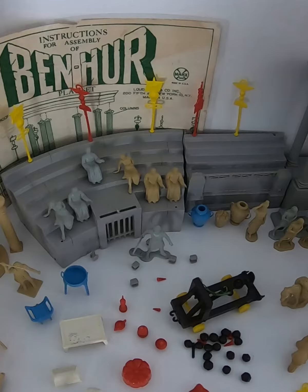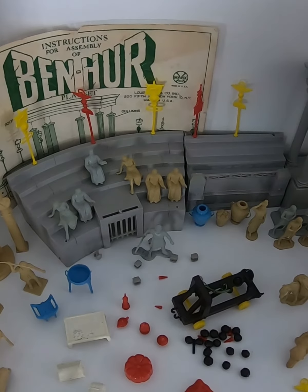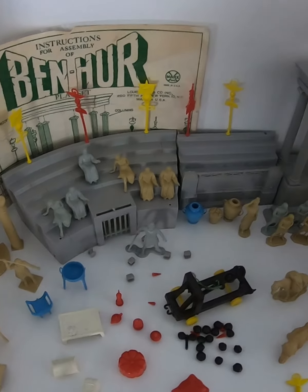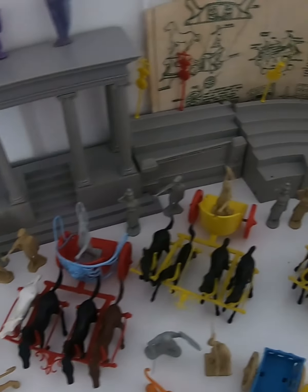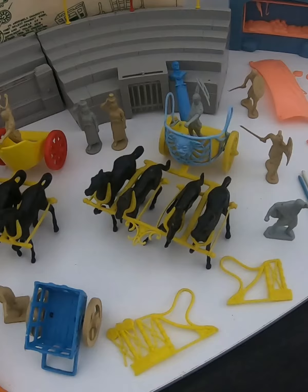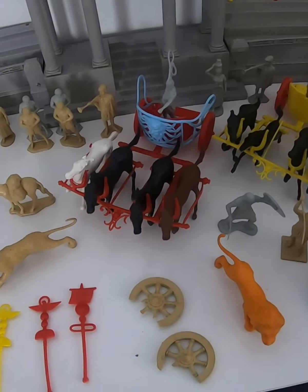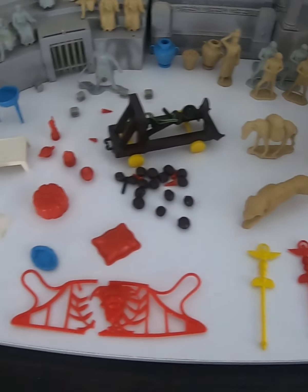Here we have the instruction manual that was in pretty rough condition so I just laminated it into two separate pieces. We have all the Colosseum column pieces, three chariots with all the horses, lots of accessories.